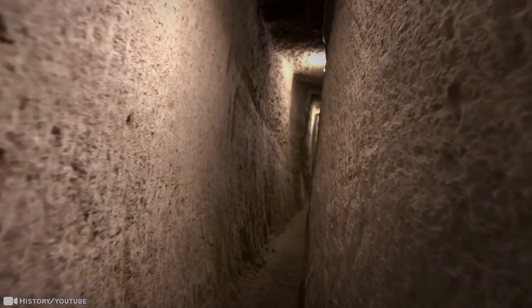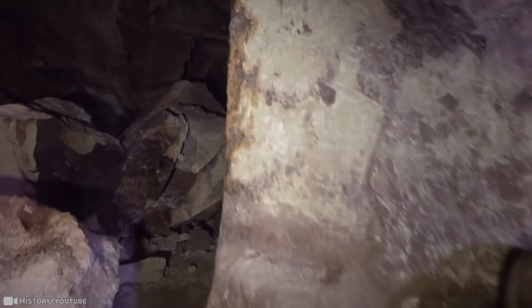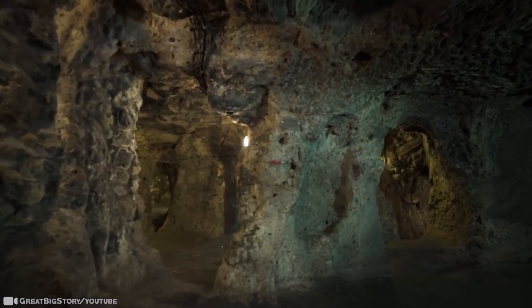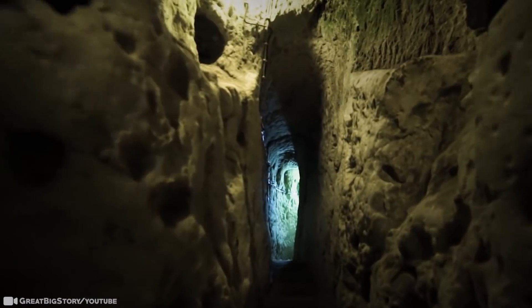It isn't every day that you knock down the walls of your house only to stumble on a strange chamber behind one, which turns out to have a secret passage leading to an entire city below the ground — but this was indeed what happened. With its 18 levels, it's the deepest one in the entire world. Its name, Derencullu, literally means 'deep well.'